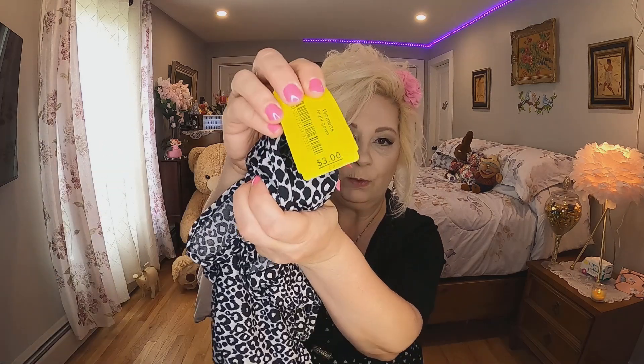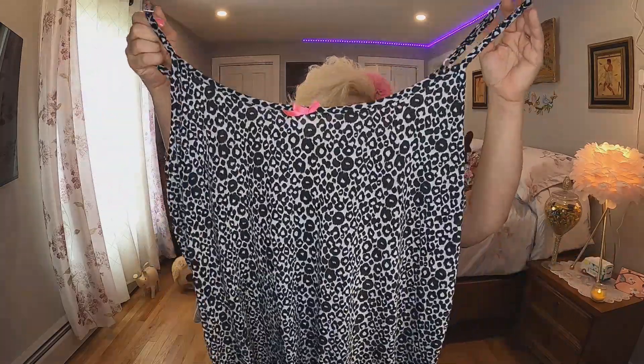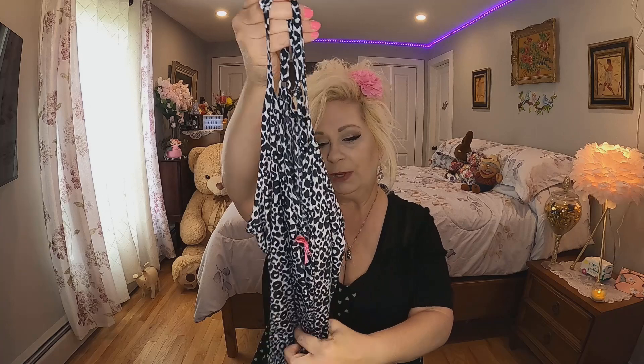The next thing I got at Bibles for Missions cost me three dollars and it's just a nightie. I thought this was really cute — nice and flowy for the summertime. I love the animal print pattern, and it has adjustable straps. Three dollars — it's a good find.